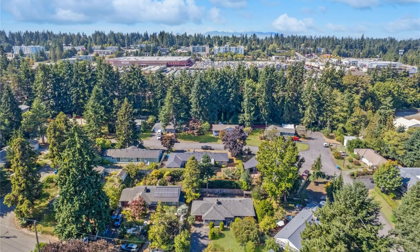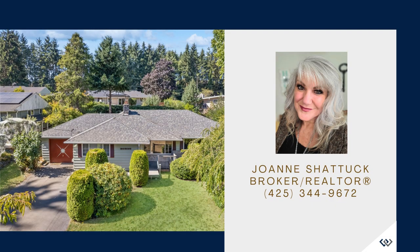Don't miss out on this gem. To schedule a showing, please contact Listing Realtor Joanne Shaddock at 425-344-9672.